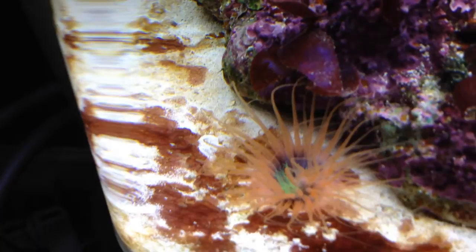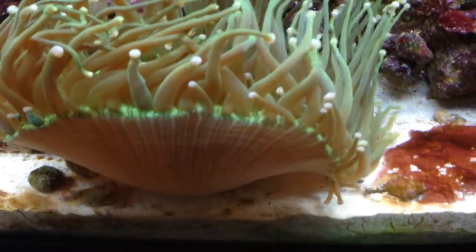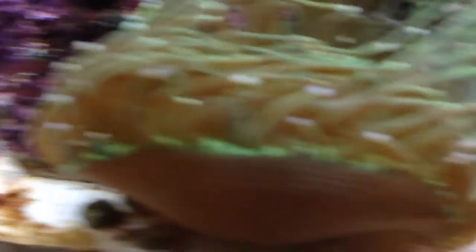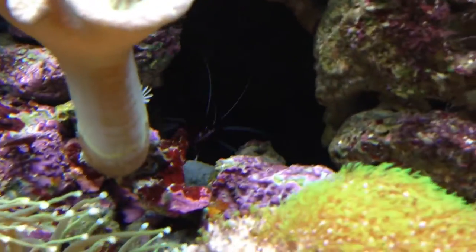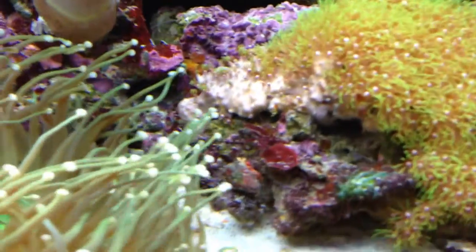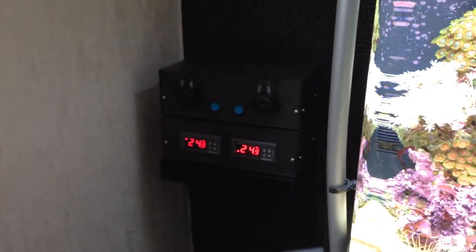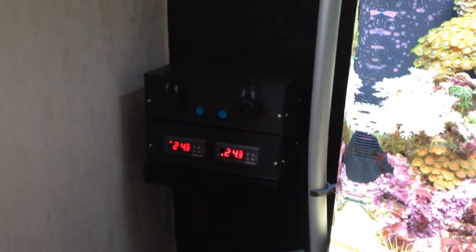The little tube anemone has moved itself a little bit closer to the rock — it's not really fully out at the moment because the lights are on. The torch continues to go from strength to strength. You can see the fire shrimp just down there at the back, all the snails are around doing their thing, and generally everything's been okay.